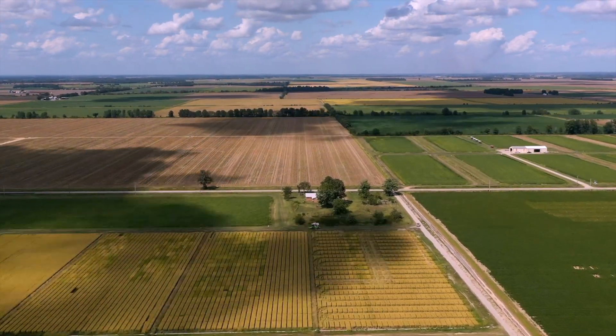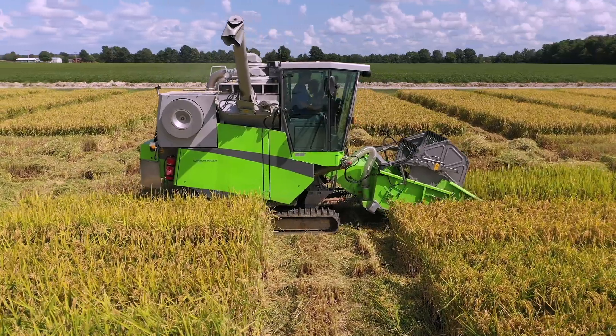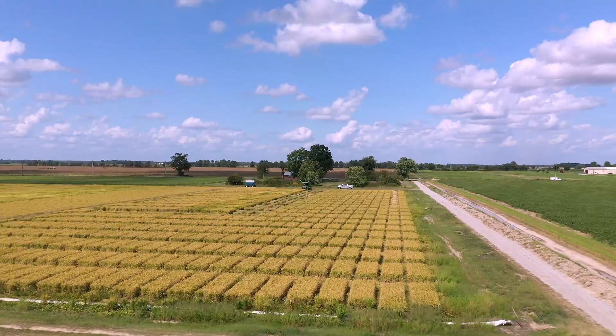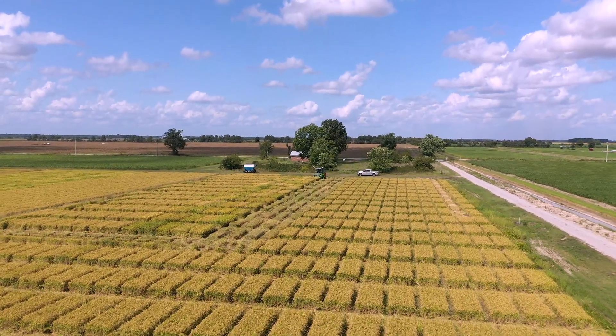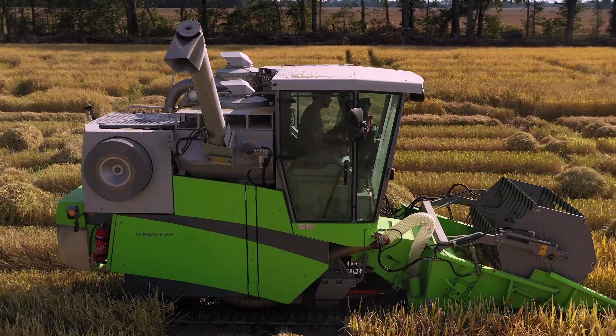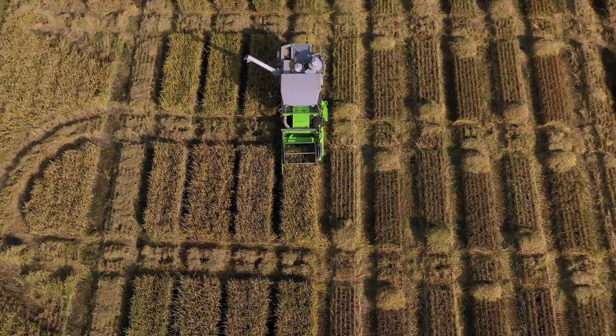Usually around the second week of September, harvest is in full swing when the rice gets to about 18% moisture. A small plot Wintersteiger combine with a five-foot harvest width is used to harvest the plots here at the Missouri Rice Research Farm. A second individual arrives with the combine driver to catch a grain sample from each plot, which will later be processed for milling yield.